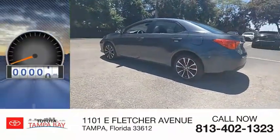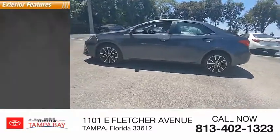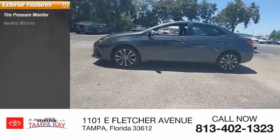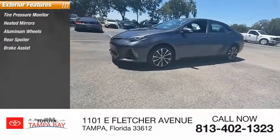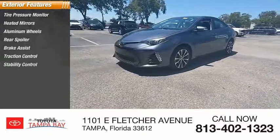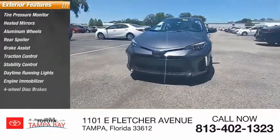This vehicle has less than 20,000 miles. Here are some of this vehicle's great options: tire pressure monitor, heated mirrors, aluminum wheels, rear spoiler, brake assist, traction control, stability control, daytime running lights, engine immobilizer, and 4-wheel disc brakes.